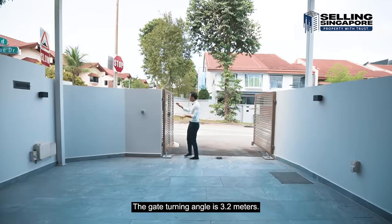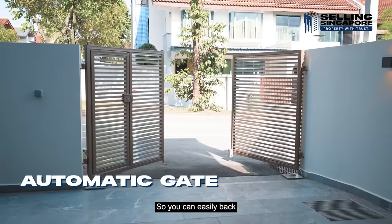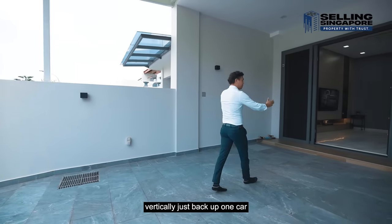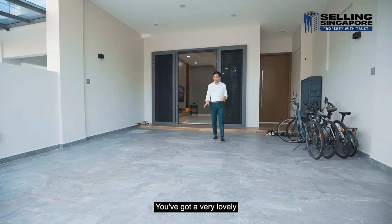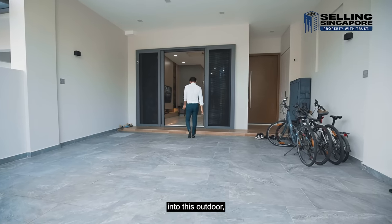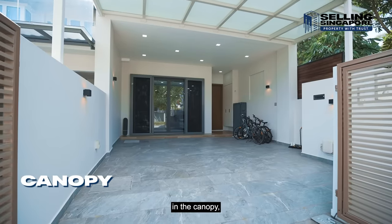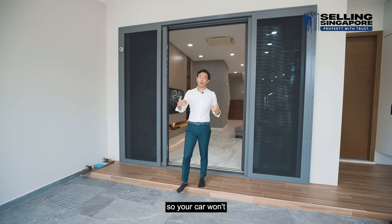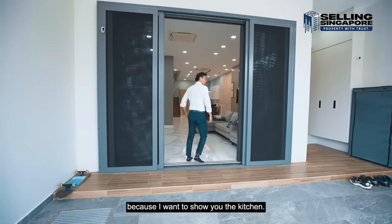The front porch has a lovely frontage of 6.7 meters. The gate turning angle is 3.2 meters, with an automatic gate that opens outward. You can back one car to the side and one car straight back, easily parking two cars. There are lovely grey marble look-alike tiles on the exterior, stepping up to wood look-alike outdoor tiles. A white canopy overhead has already been installed to shade your cars from rain and sun.